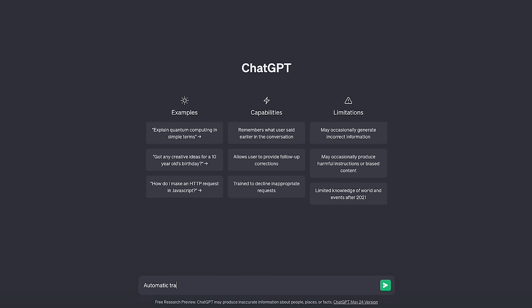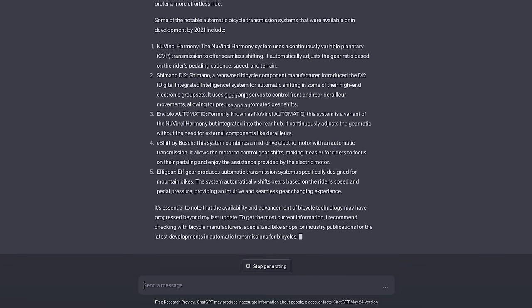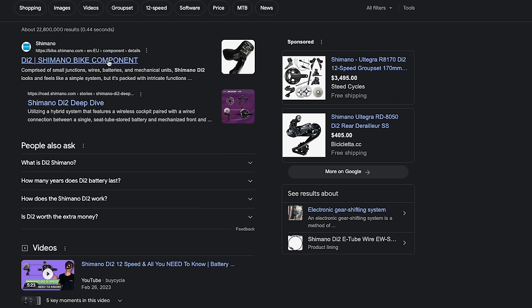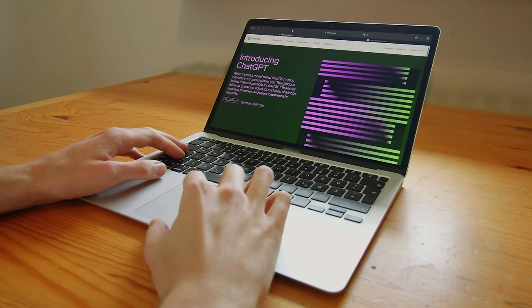Typing in 'automatic transmissions for bicycles,' for example, ChatGPT is going to produce some results. It will tell you about different manufacturers producing different products with product names — just make sure those products are real. If it gives a product name made by Shimano of Japan, go to the Shimano website and verify that the product really exists. That said, I've been impressed by the results ChatGPT produces, though it's not always accurate.